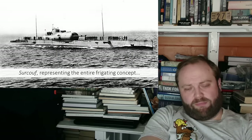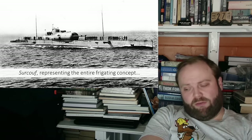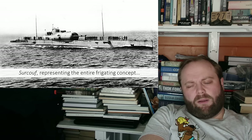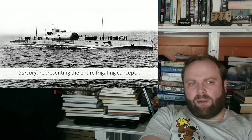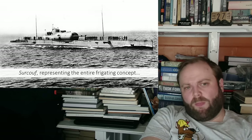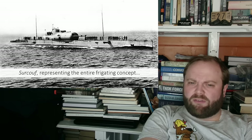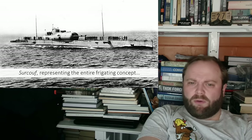Then we have the Surkov, representing the entire concept of cruiser submarines - i.e., let's put guns on them. This is an interesting one because with the Surkov, I found the actual book - it's a fiction book, so I'm not going to name it - but it was fiction about the Surkov where they discussed that it could reload from the inside. All the official stats and facts say it can't be, so I'm going to go with it can't be. But I did satisfy myself because during the live I said I thought it could be reloaded from the inside, and I tracked down where I'd gotten that from.